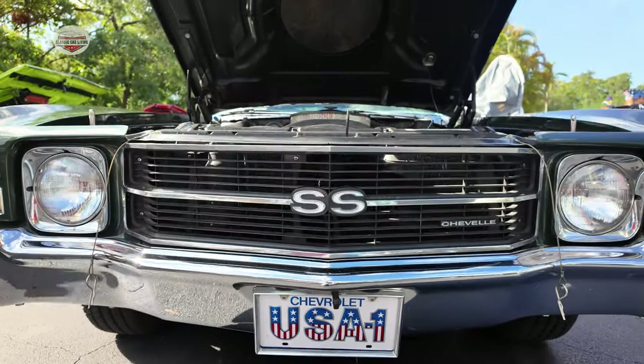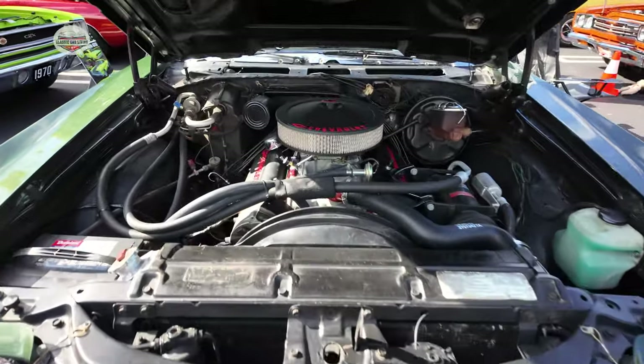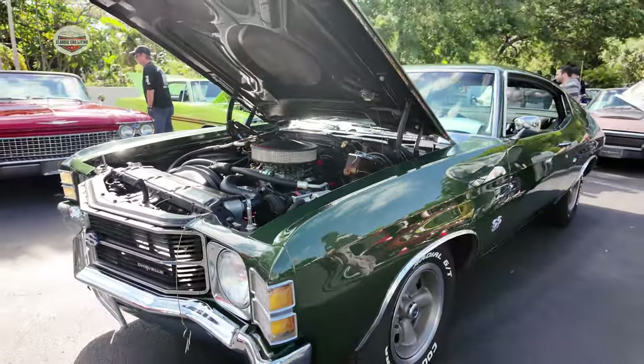Check out this 1971 Chevy Chevelle SS. I think we've seen this car in one of my previous videos before also, but for those who haven't, here she is.